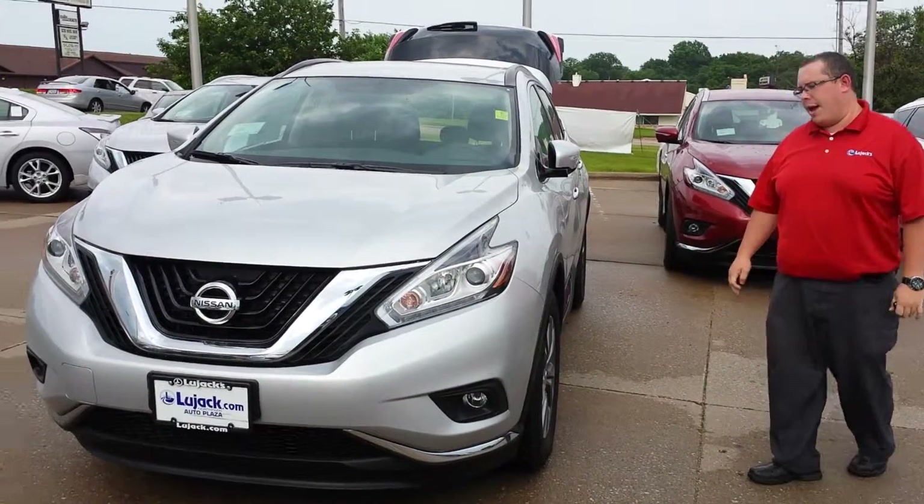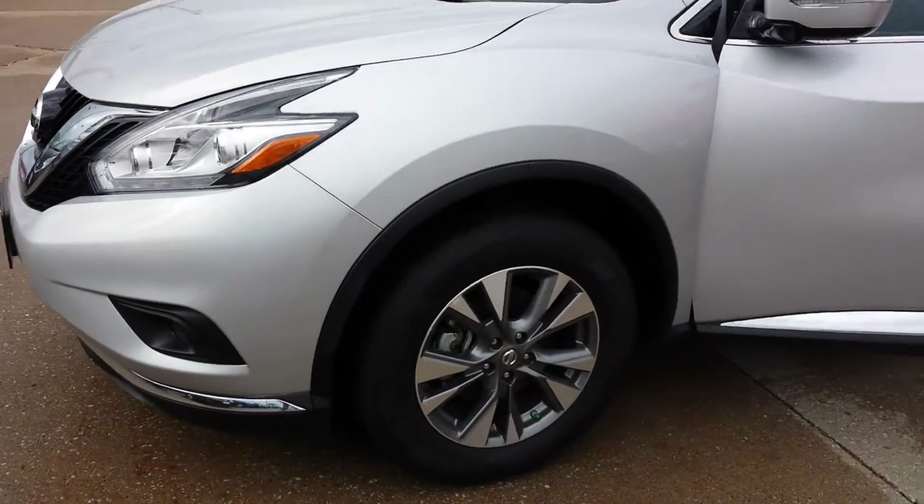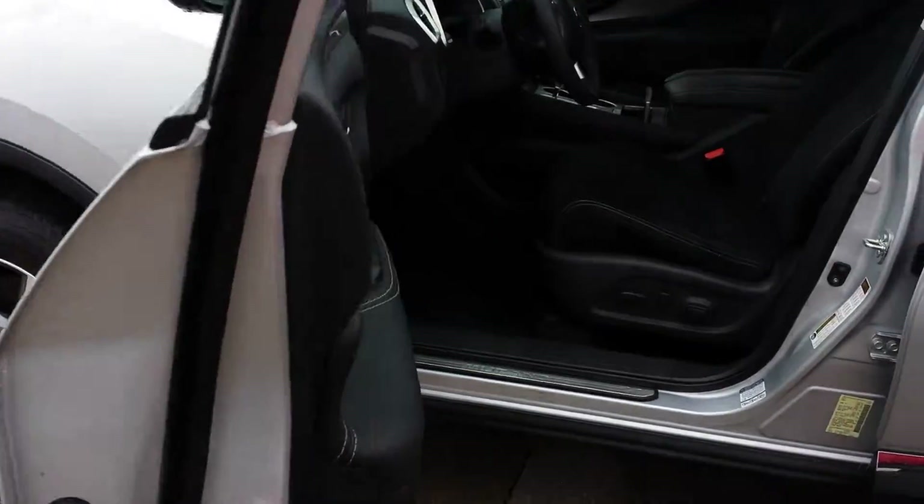I have one here, and I also have eight others to choose from in stock. This one here is an SV model. I know you're interested in an S, and we can absolutely get you exactly what you're looking for.